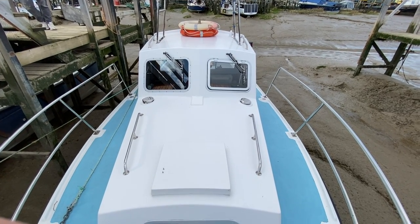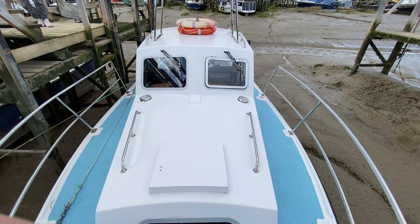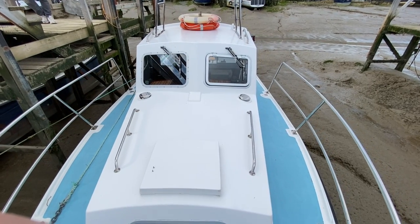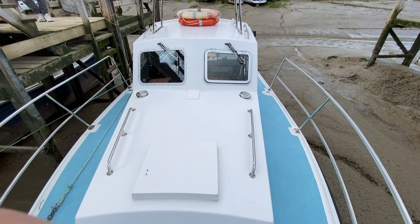Hi, this is Mark Coles of Boats at Essex and today we're listing a 1980 Mitchell Mark 1 fishing boat. Just a short exterior video up on deck to show you around.